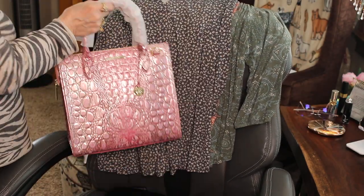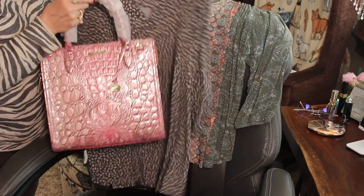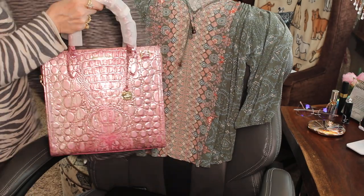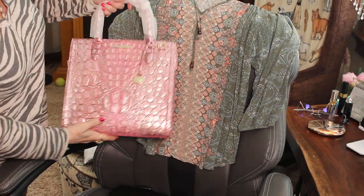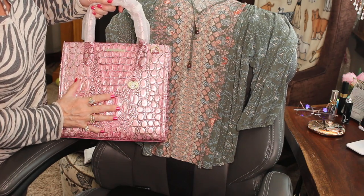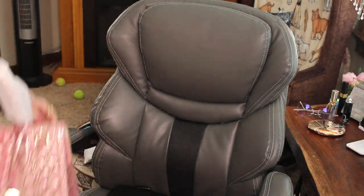I feel like if I wore that with that it'd be way too dressy for this — it's almost like this is more casual looking. This is a nice shirt, but this bag is very metallic. I just was shocked — I didn't realize it was going to be that metallic looking. So I'm not sure I like this. What do y'all think?